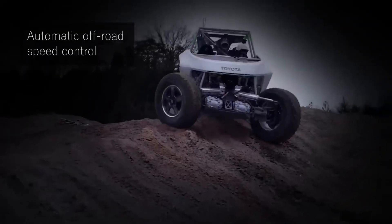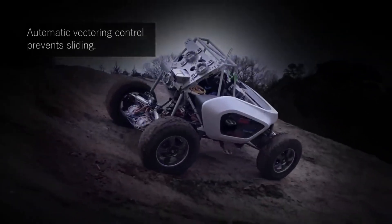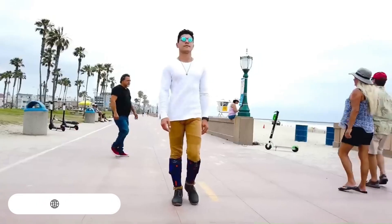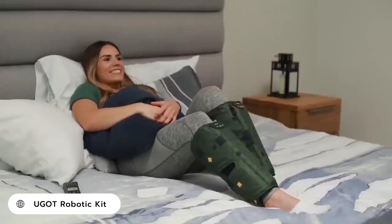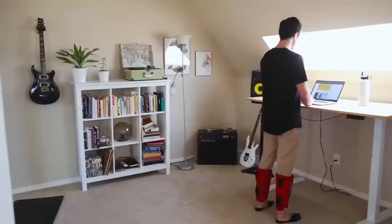The Lunar Cruiser is still under development but is expected to be launched in 2029. Once on the moon, it will allow astronauts to explore areas that are currently inaccessible.